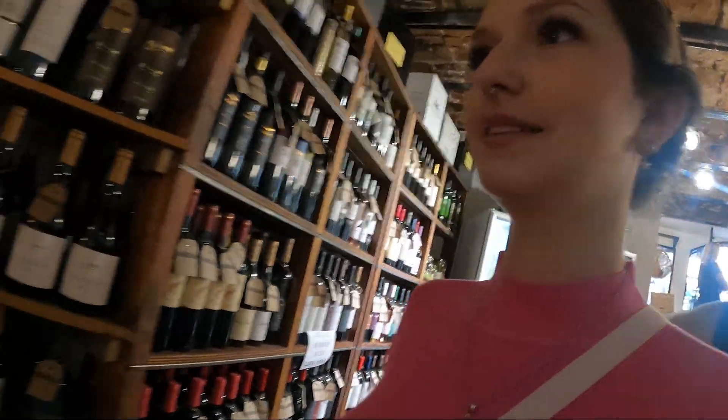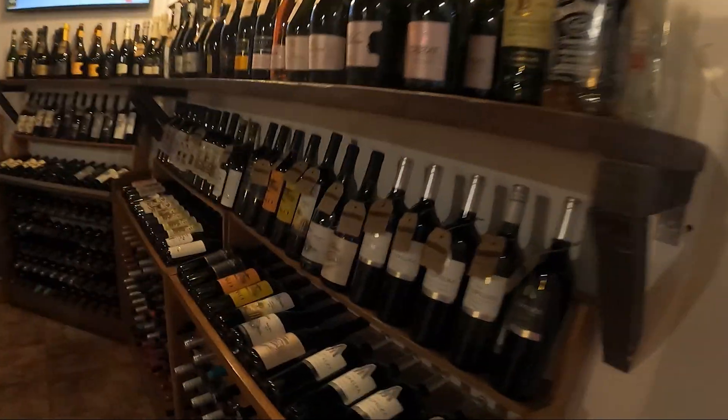Now we're going to do a wine tasting! We're going to get broke buying all the wines!